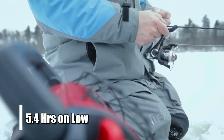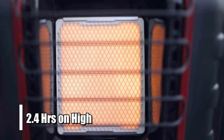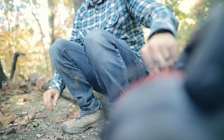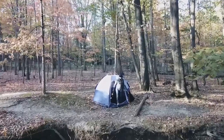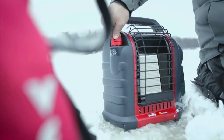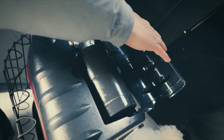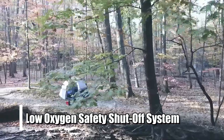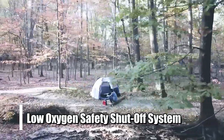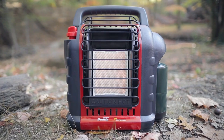On low, it runs for up to 5.4 hours, and on high, it runs for up to 2.4 hours. This makes it incredibly efficient to heat your shed or garage without wasting fuel or energy. Plus, because it uses propane as its fuel source, you don't have to worry about running cords across the floor or having access to an electrical outlet nearby. Just attach the propane cylinder and you're good to go. It features a low-oxygen safety shut-off system designed to protect against carbon monoxide poisoning and a tip-over switch that will automatically shut off the unit if it falls over or is knocked down accidentally.